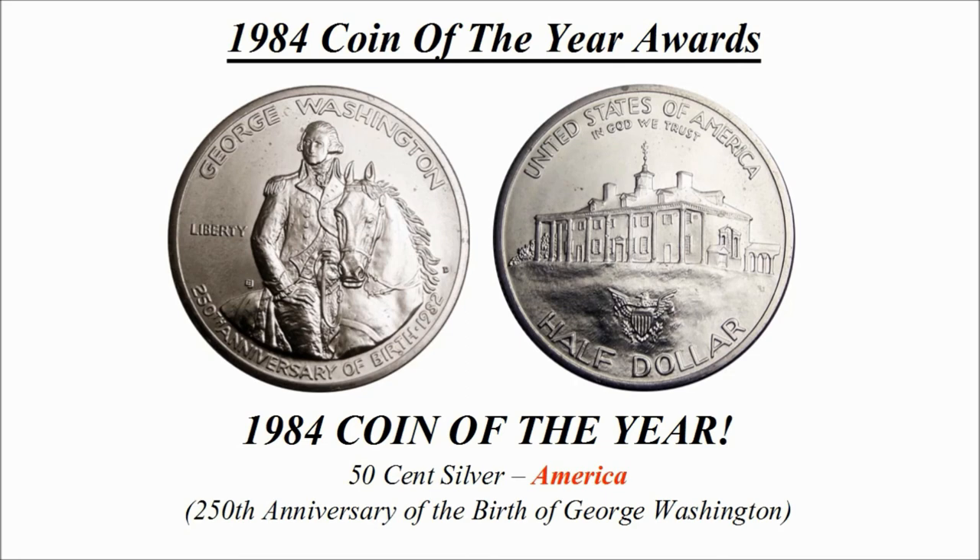Canada and America both won two separate categories each, so it was really between one of these two coins for Coin of the Year. Let me know in the comments — do you agree with this decision? Would you have chosen a different design? Did you guess correctly? Please like this video if you enjoyed it and subscribe for future content on coins. Thanks for watching.